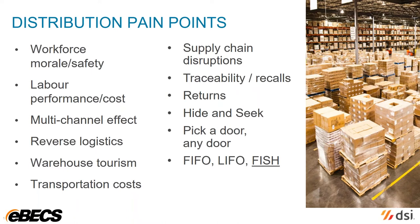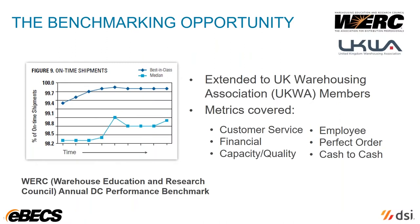So how do you know what to change and where to start? One method of identifying how well you're doing in the warehouse is to benchmark yourselves against other businesses. The Warehouse Education and Research Council runs an annual distribution center performance benchmark. This allows you to compare your business against hundreds of other businesses across hundreds of metrics in customer service, financial capacity, quality, and so on. It's open to US businesses and UK businesses who are members of the UK Warehousing Association. The mere fact that participants in this survey are measuring themselves drives improvement, as the diagram on the left-hand side shows — for example, the best-in-class and median measures for on-time shipments have improved gradually over the years.